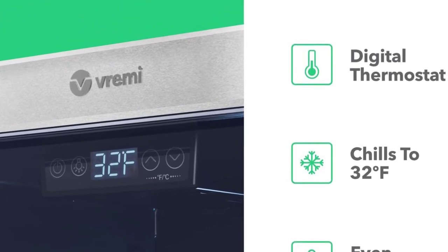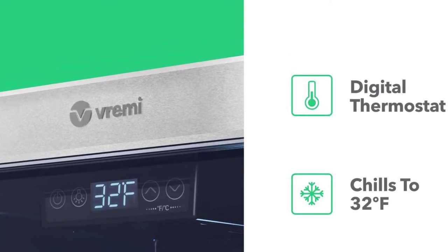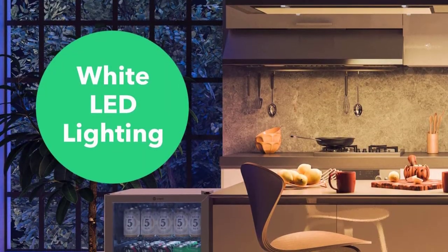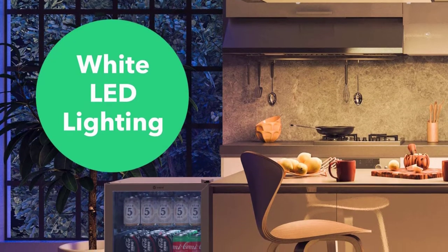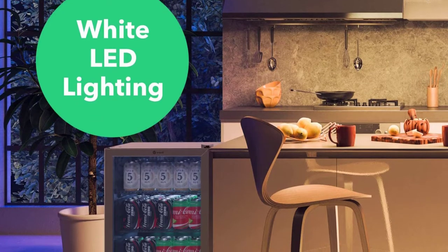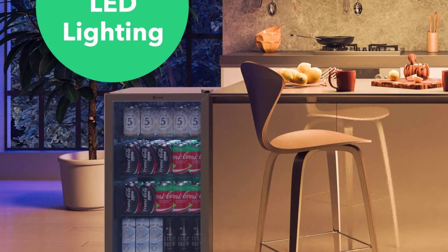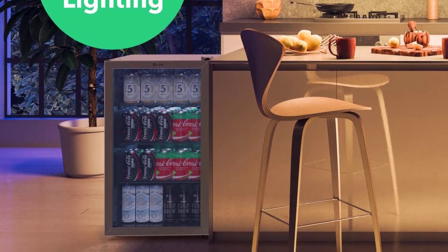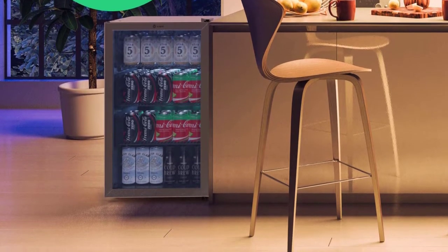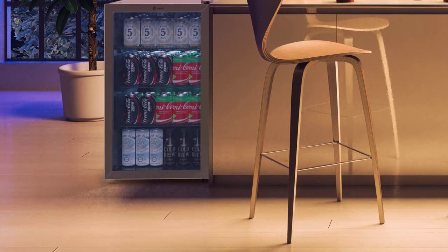The Mini Beverage Fridge features a user-friendly cooling control system that allows you to adjust the temperature between 32°F and 61°F, and a large digital display for quick monitoring and setting of temperature. With a memory function that automatically restores the set temperature in the event of a power outage, this 120V, 60W single-zone vertical chiller is built with energy-efficient advanced cooling technology, a whisper-quiet compressor, and a small convection fan to ensure cold air is evenly distributed, preventing hot spots or uneven cooling.